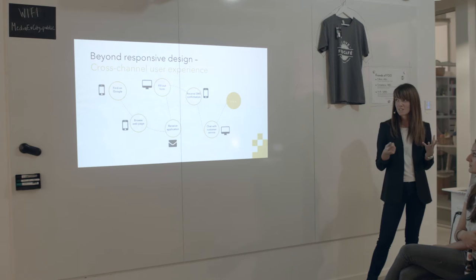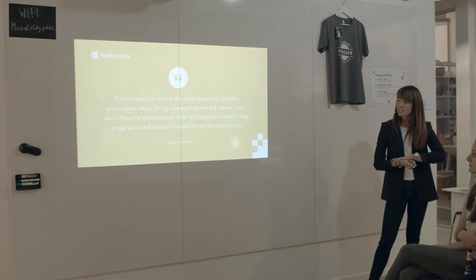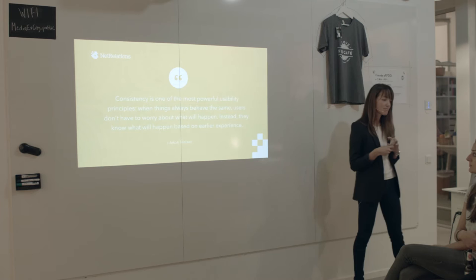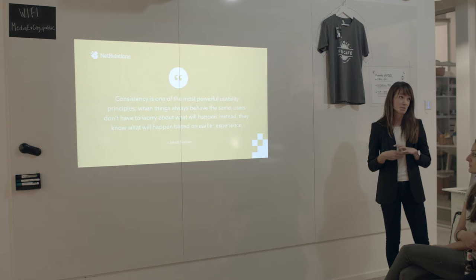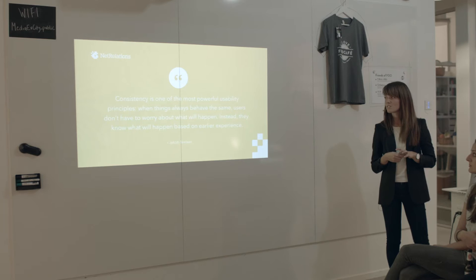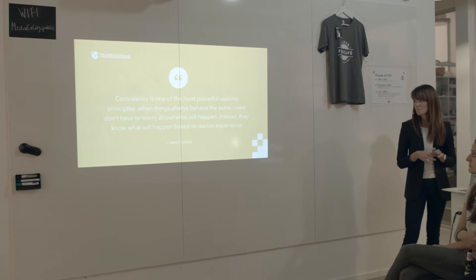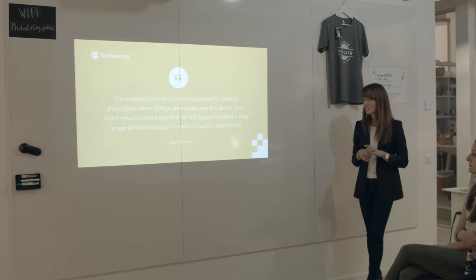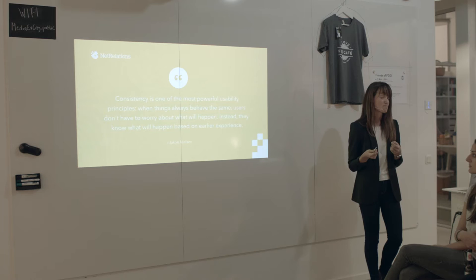We are way beyond responsive design. We are now talking about designing for content that may appear in an incomprehensible number of situations and devices. Jacob Nielsen summarized the essence of this very well: "Consistency is one of the most powerful usability principles. When things always behave the same, users don't have to worry about what will happen — they will know what will happen based on earlier experience." Consistency builds brand trust and helps users complete their tasks much faster. Your brand is only as good as my last experience with you, no matter where it is.